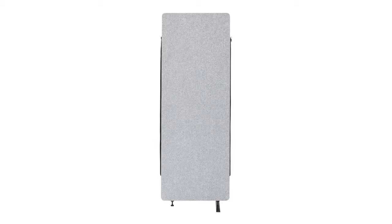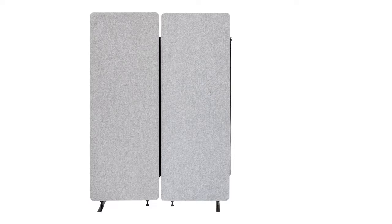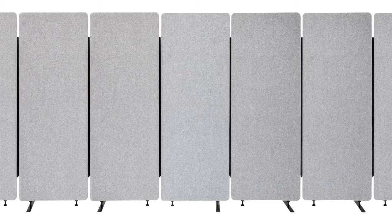Because every panel is the same, it's easy to add more panels to create the length and look that's right for your office.